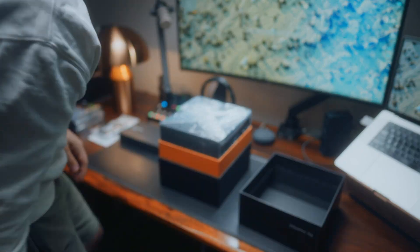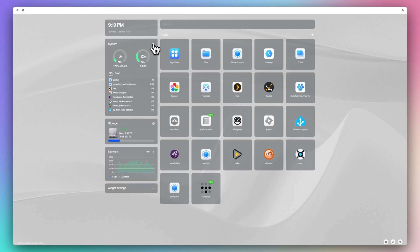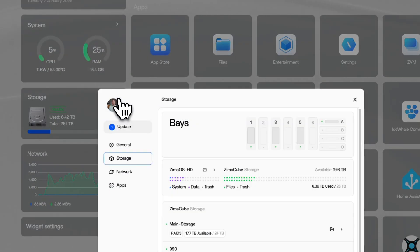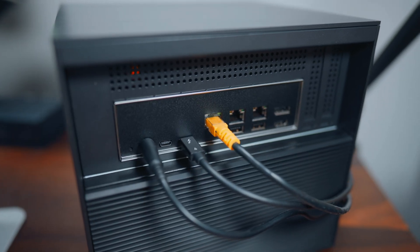When I received the second Zima Cube unit, I went back to the standard ZimaOS, and honestly I've been loving it — I much prefer it over Unraid. It's far more user-friendly and straightforward. ZimaOS can also utilize Thunderbolt 4, which you can't easily do on Unraid, and that was another reason I was keen to switch back.